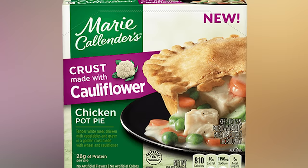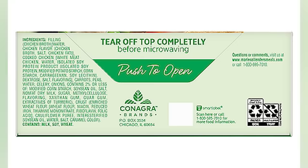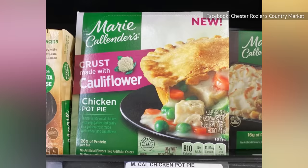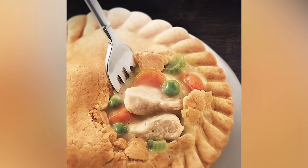Flip the box and you'll see there's still wheat flour in the ingredients, likely within the gravy, and a small statement on the front also advertises there's still wheat in the crust. We don't understand why Marie Callender's would take the step of offering a cauliflower crust without producing a totally gluten-free product, but that's hardly the only reason we're not fans of this pie.